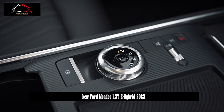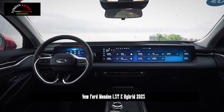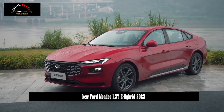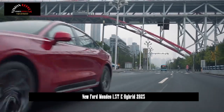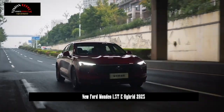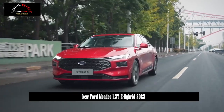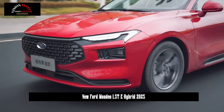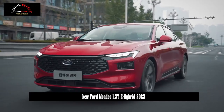In terms of power, the Ford Mondeo offers 1.5T/2.0T gasoline and 1.5T/2.0T gasoline-electric hybrid systems. The 1.5T gasoline engine has a maximum power of 140 kW and a maximum torque of 258 Nm. The 2.0T gasoline engine has a maximum power of 187 kW and a maximum torque of 393 Nm. The transmission system of the gasoline version is an 8-speed automatic transmission.